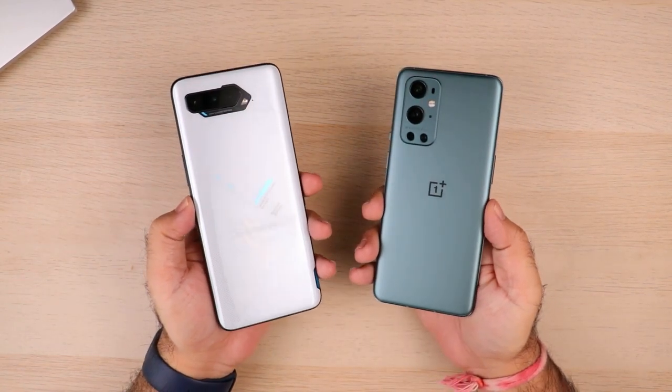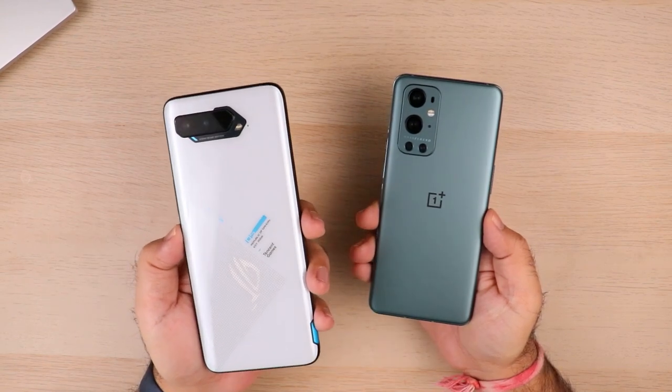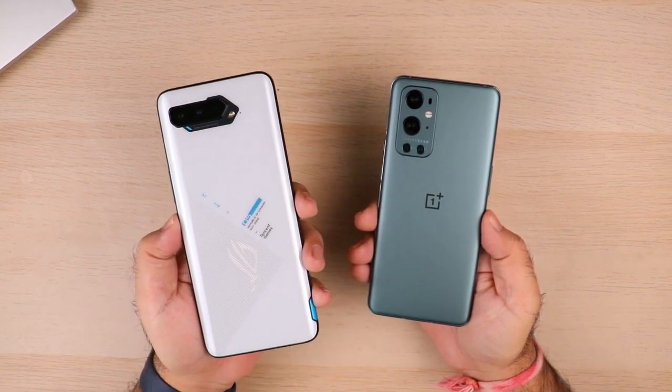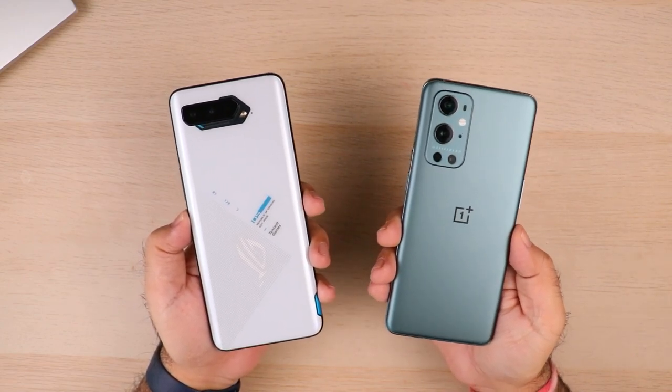Hey guys, welcome to the Mobile Central. Today we are looking at two very interesting smartphones: the Asus ROG 5, which is the latest gaming smartphone from Asus, and the OnePlus 9 Pro, the flagship killer's latest flagship device.